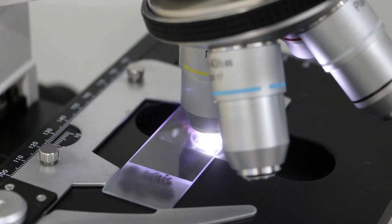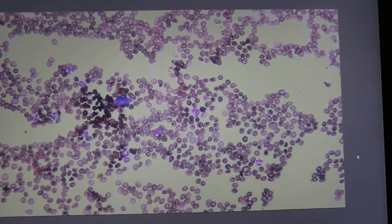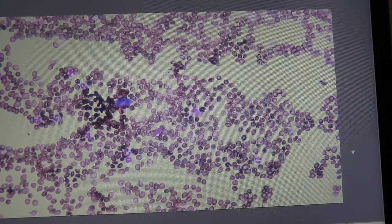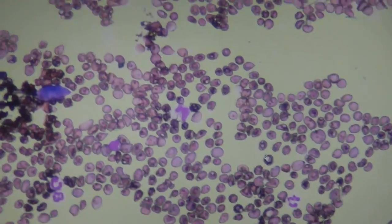After seeing vet 1 for two times and the dog was still not well — not eating and having very pale gums — this is the blood smear done by Dr. Daniel. Now we will zoom up a bit to show the parasites in the red blood cells.